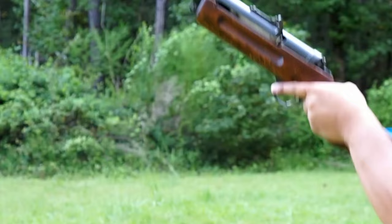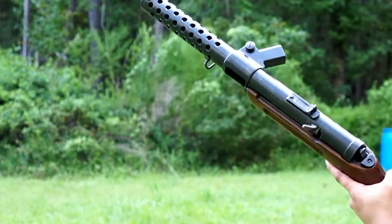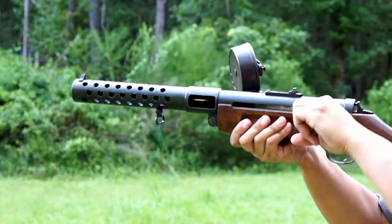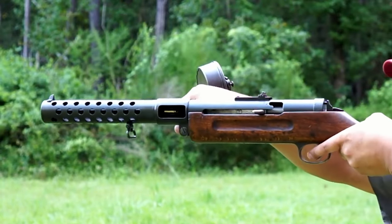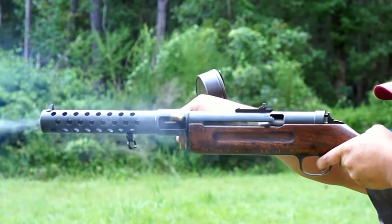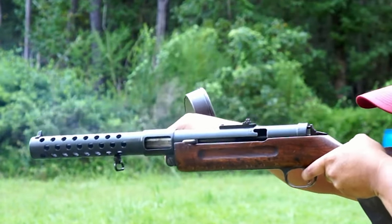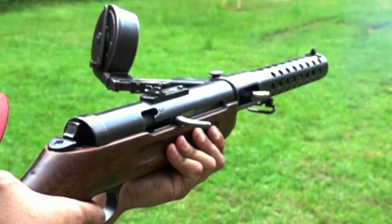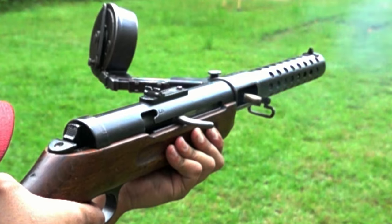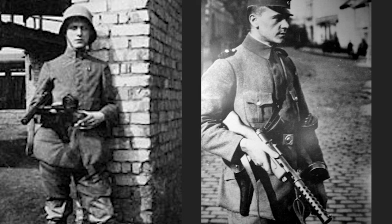The MP-18 is a German submachine gun introduced into service in 1918 by the German army during World War I. Although MP-18 production ended after World War I, it was highly influential on subsequent small arms design. It formed the basis of most submachine guns manufactured between 1920 and 1960, and its concept was well-proven in trench fighting.